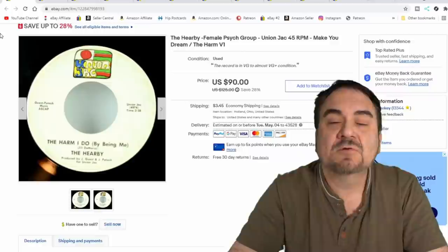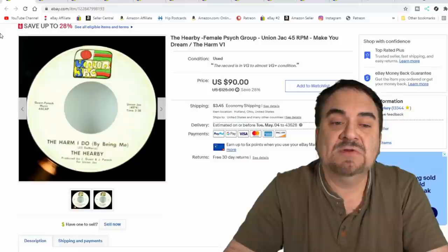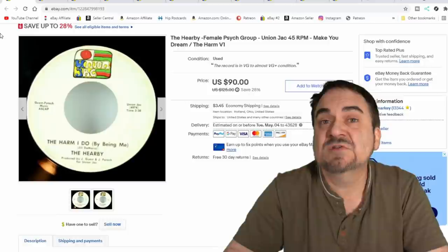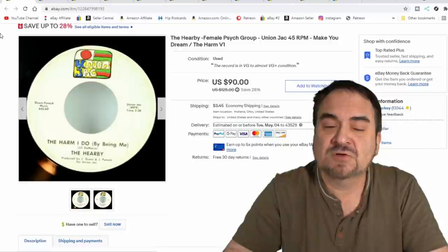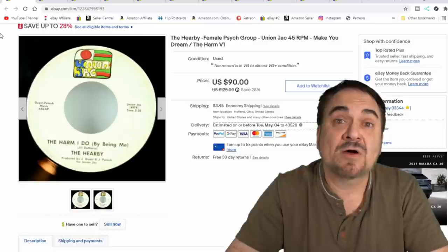Records is another area I do very well — we sell a ton of records every single week. This is the Herbie and it's a female psych group. It's an oddball one. I took $75 shipped on this one; it's been up for a little while but I'm not too worried. This was a dollar or less purchase — I think this one actually came from a thrift store while we were on vacation. You can see it's marked as a vacation disc. Bought this while on vacation. Excellent sale, no worries at all.